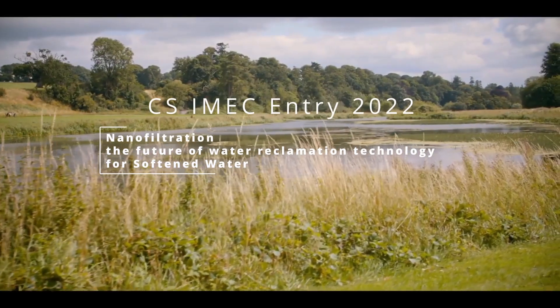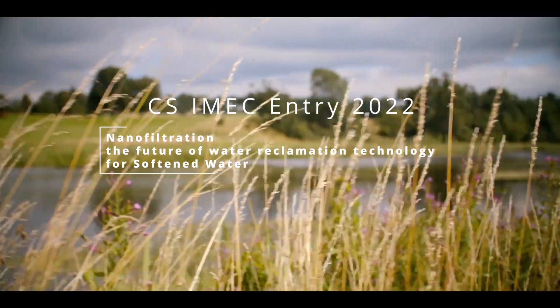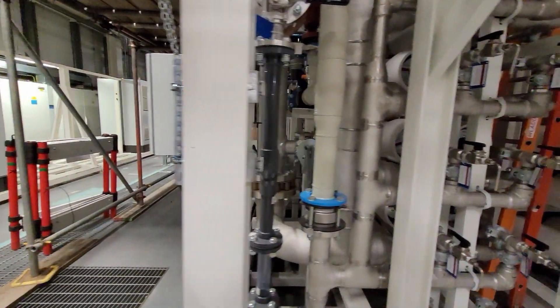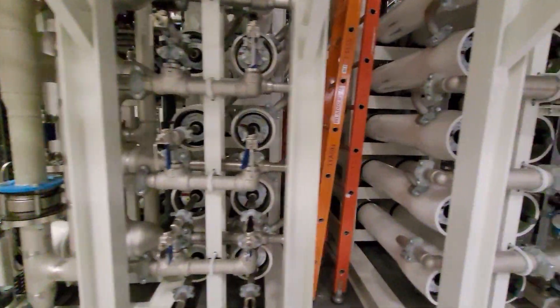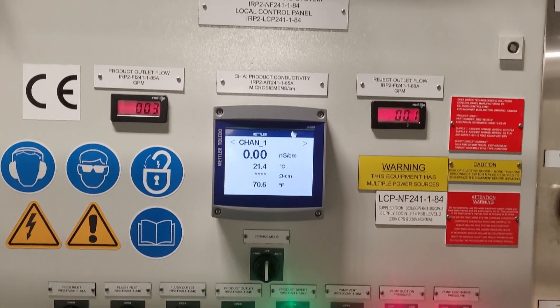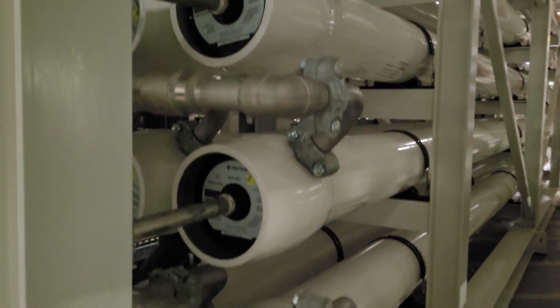Intel has committed to achieving net positive water use by conserving 60 billion gallons of water by 2030. To enable this goal, the Ireland Ultrapure Water Team is qualifying nanofiltration as a new filtration technology to Intel.